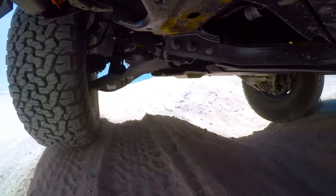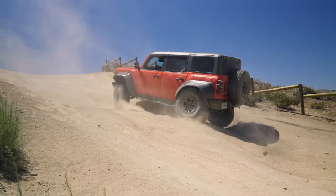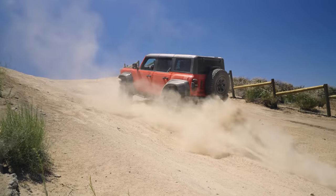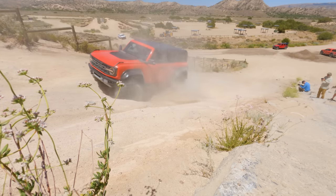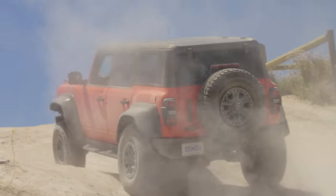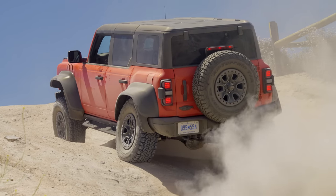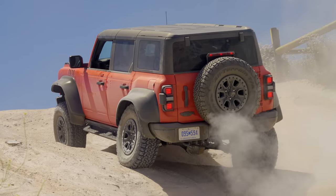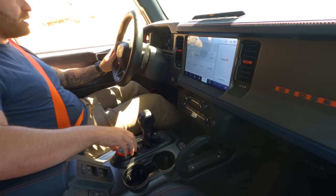A little bit of slip there. Four high did not do it in the F-150, but in the Bronco — there it is. Now that is a slip at the top. So I'm going to go into four low here, see if that'll change things up.